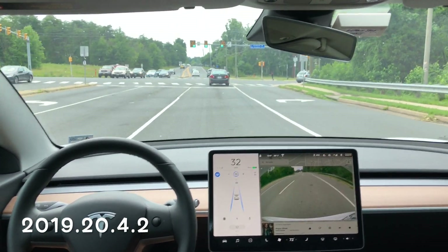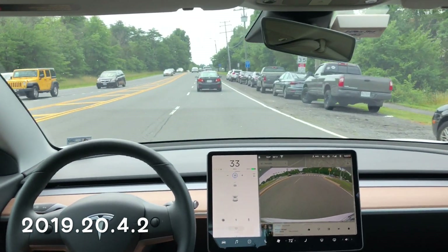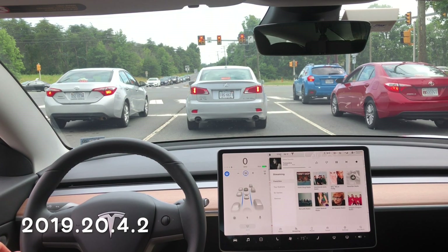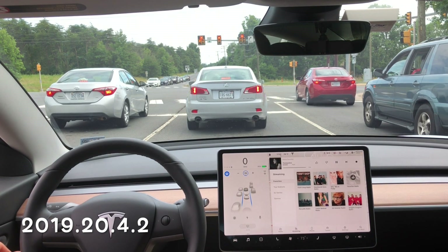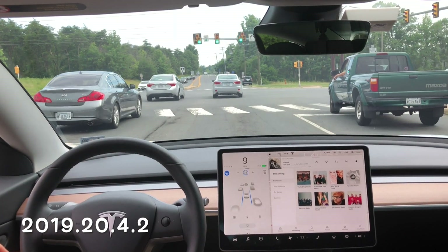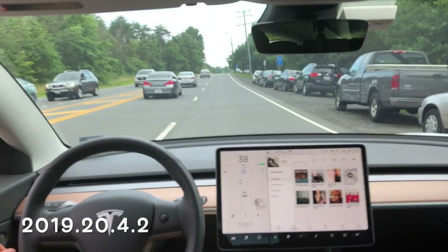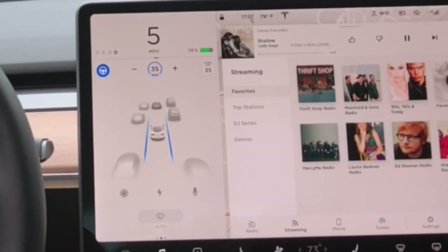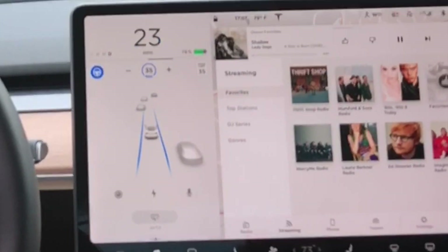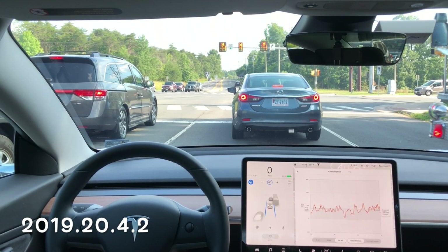Here's another test going through the same intersection following another car in the right-hand lane, and you can see it's going straight for that left-hand lane. There was nobody in the left-hand lane there — 2019.20.4.2, the fifth test we've seen on this software update. Light turns green, we're heading through the intersection in Autopilot, and it's going straight over into the left-hand lane. I gave it some time since nobody was right there, hoping to pull it back over, but I had to disengage. That blue line stayed really tight and never picked up that white line on the right-hand side the way I've seen in successful tests.